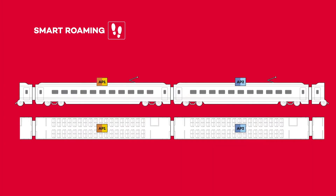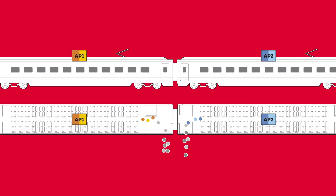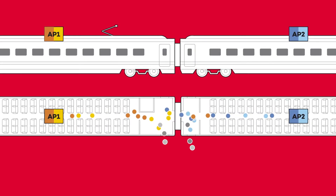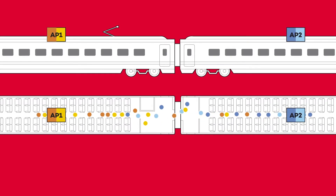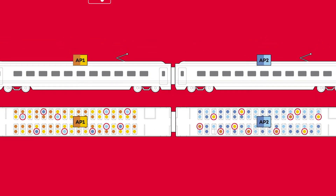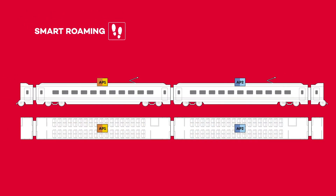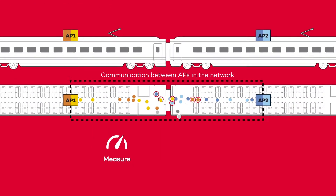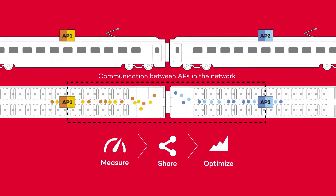Smart roaming. As people enter the scenario, they switch on their Wi-Fi and connect to the access point that they choose. However, in current Wi-Fi networks, they remain connected to the original access point, even if they move far to a place where another access point may better serve their traffic. This results in poor performance, not only for those clients, but also for everyone else, due to undesirable collisions and retransmissions in the shared channel. Thanks to CHT smart roaming, access points measure the signal strength of all users, share information, and make joint decisions to reassign users to the best access point.